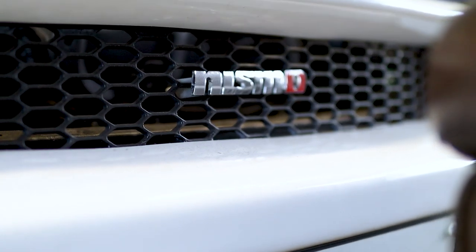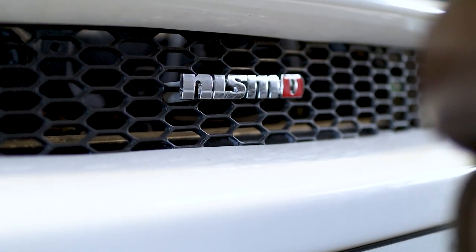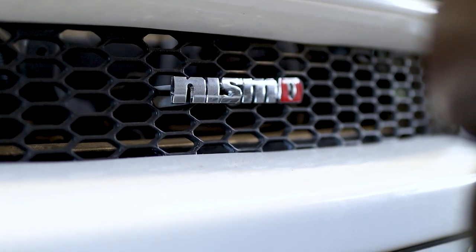Obviously, as you guys know, especially in the last year, R34 GTR prices have just gone absolutely through the roof. When I bought this just over a year ago in February, R34 GTR prices were around 50 or 60k pounds. They're like 90 to 120 now in the space of a year - V-Spec II is now 160 grand. It's absolutely ridiculous.